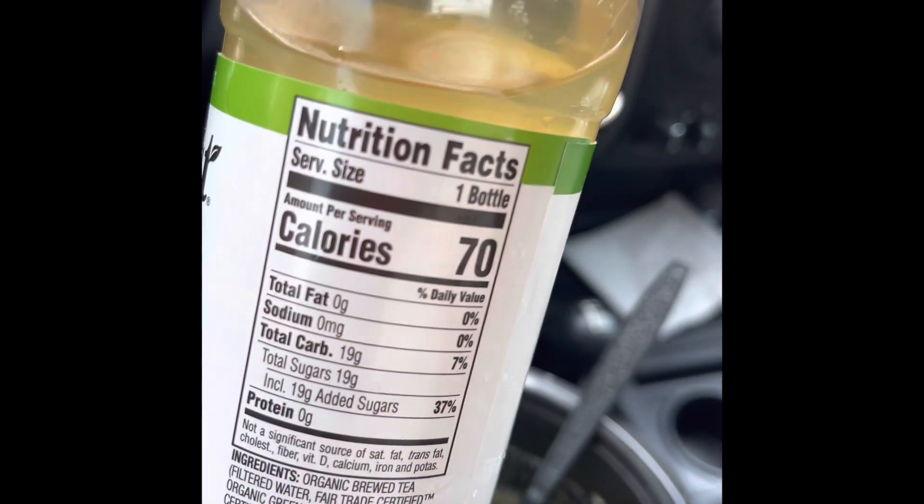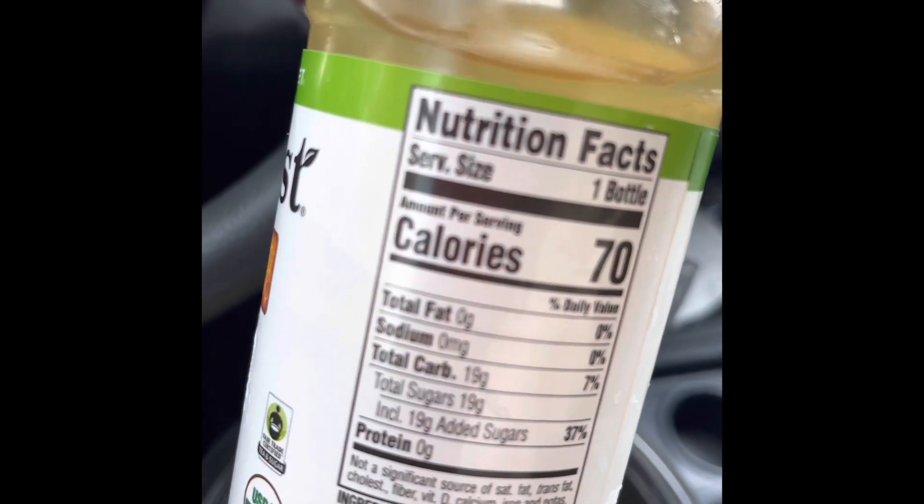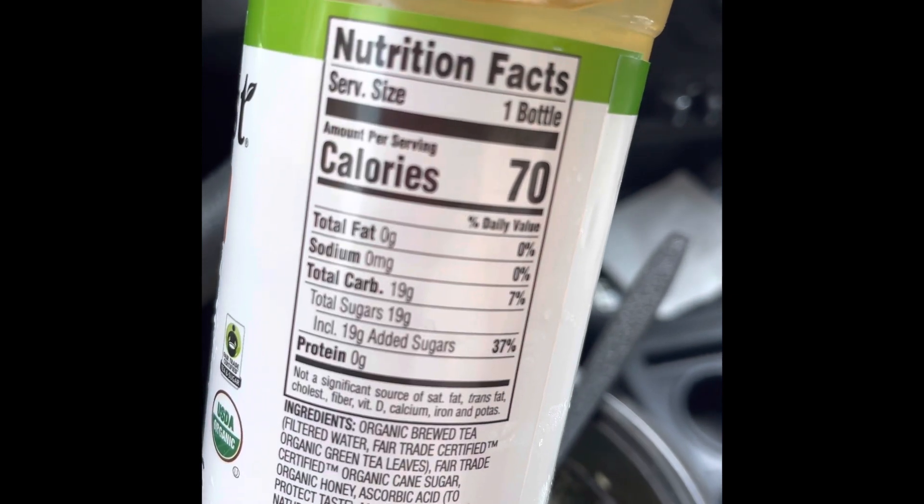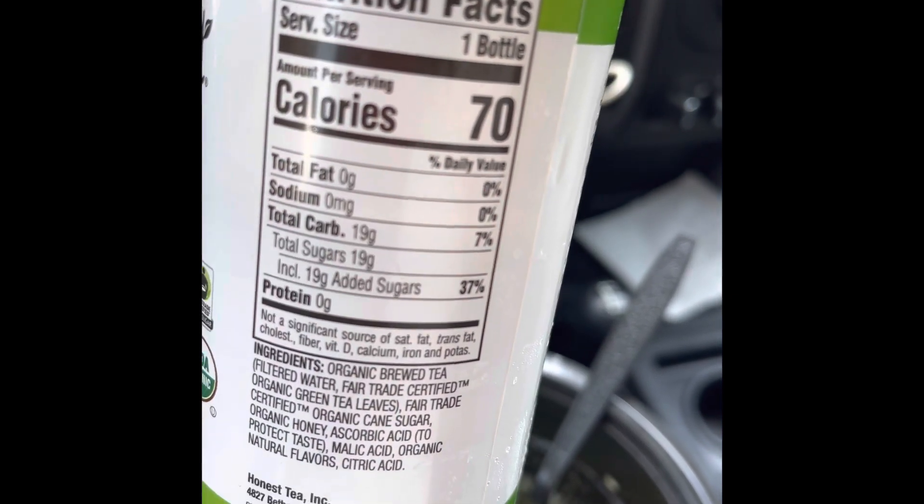I keep calling it juice — sorry — but it's tea. It's just 70 calories for the whole bottle and 19 grams of sugar, so 37 grams of sugar total. The ingredients look pretty good.